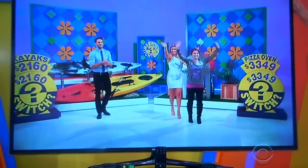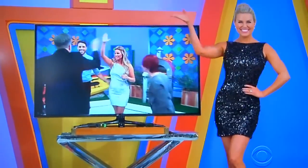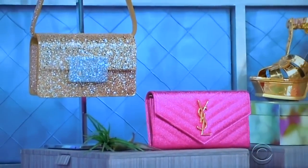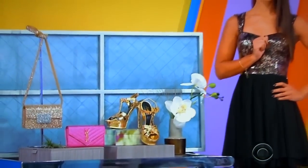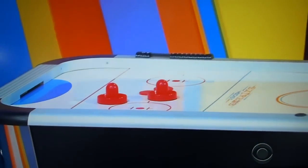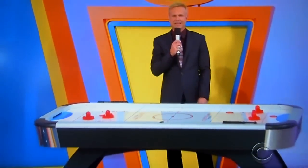First, this 55-inch LED 1080p 3D HDTV offers a micro-dimming feature to control screen brightness. Two pairs of glasses included. Second, from Yves Saint Laurent, this bold collection includes a glitter fabric handbag and metallic embossed leather platform sandals, plus a colorful leather wallet with gold-toned monogram detailing.